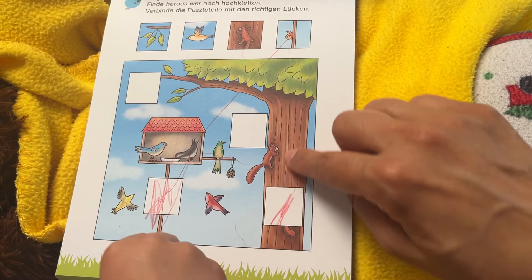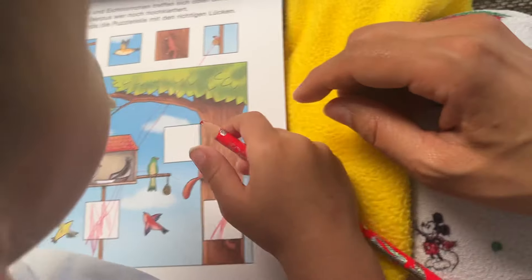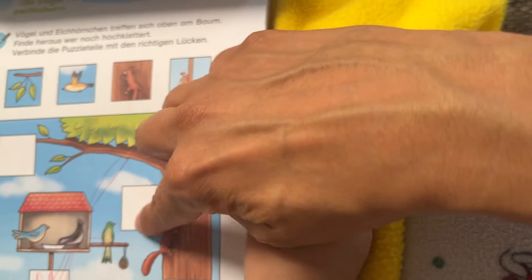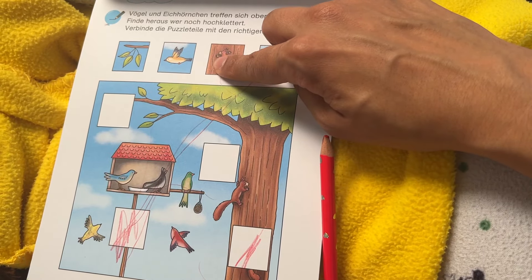This one you also got right. I see a little faint line through here. Now what about this little spot here? What's in the sky? We did this one. We did this one.